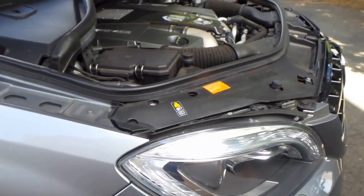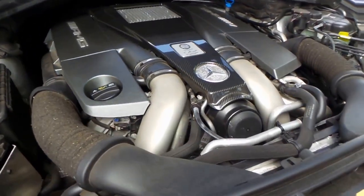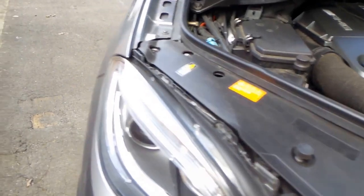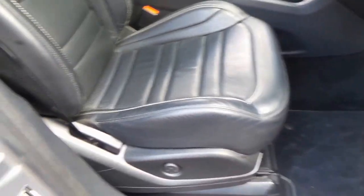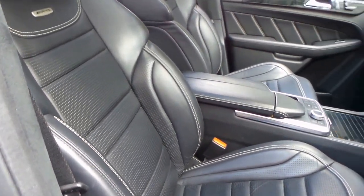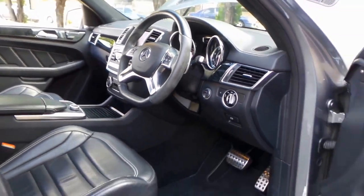Good morning ladies and gentlemen. What an absolute beast we have here for you today — a handcrafted Mercedes-Benz ML63 Biturbo. It's the V8 and what a weapon this car is. Being a 2013, it was built very late in 2012. It is what we refer to as the update series and has 30,000 kilometers since new.